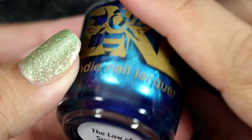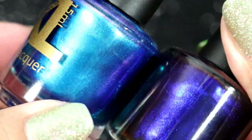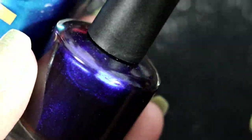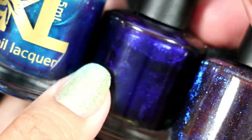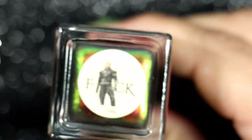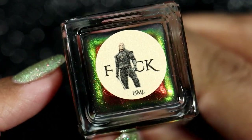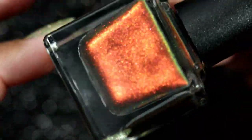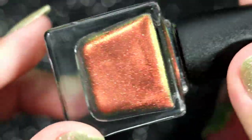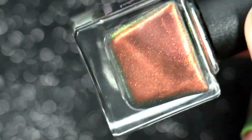Another polish from the Witcher collection is She is Your Destiny — so beautiful, I just love blues like this. Then we have The Law of Surprise from the Witcher as well, because I had to have both of these blues. There were so many from the Witcher that I really wanted, but I narrowed it down to my favorites, and these two were it. There was definitely a blue theme going on in January.